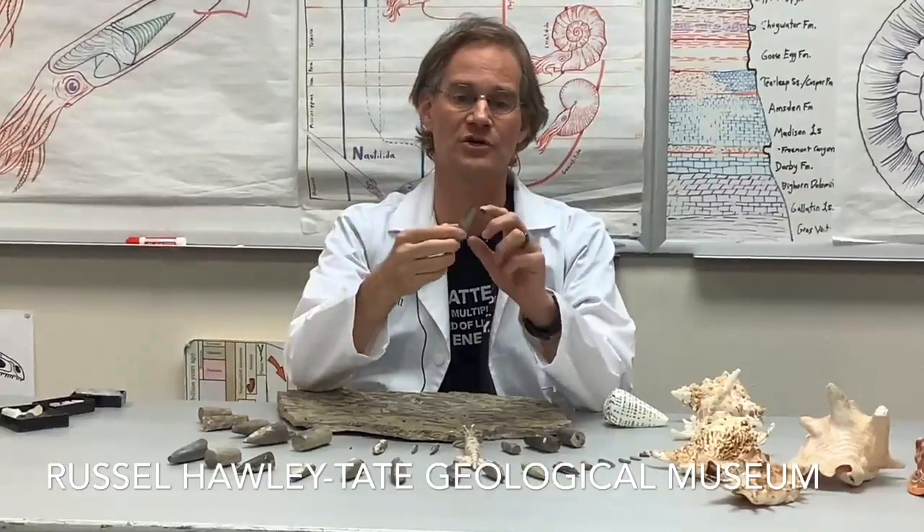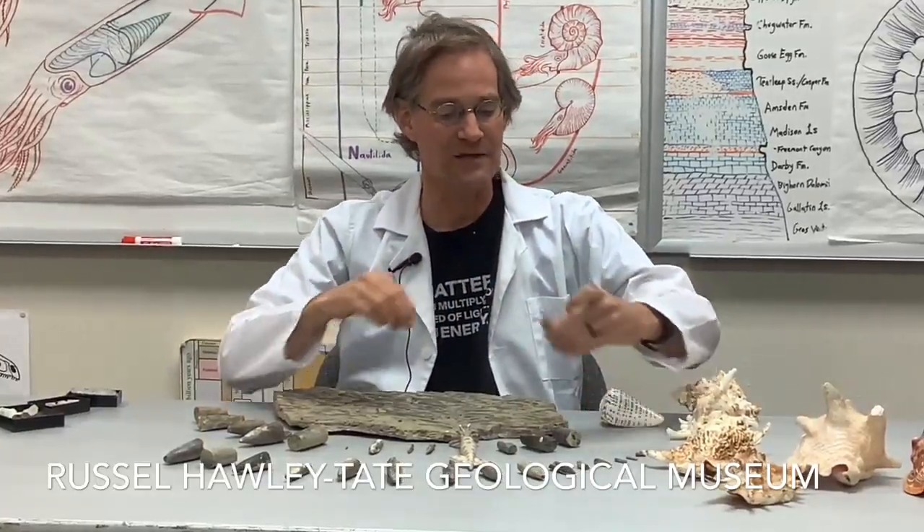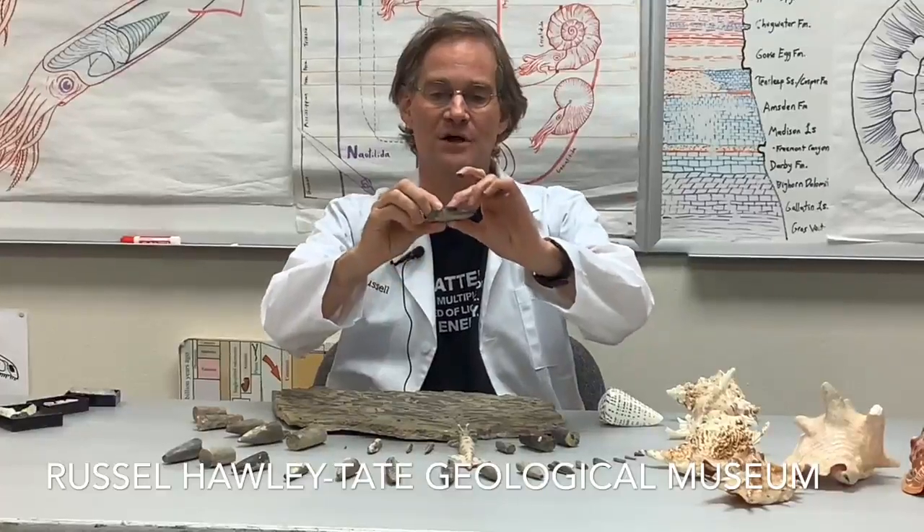They are the internal shells of squid-like creatures that lived here back when Wyoming was at the bottom of the Sundance Sea, about 160 million years ago. They consist of several parts — this hard, bullet-shaped shell is called the guard.